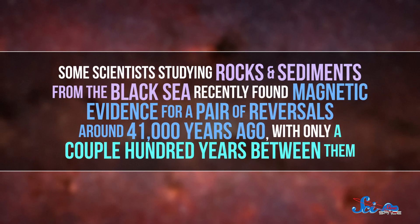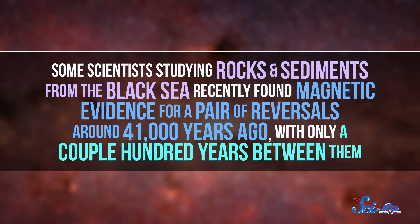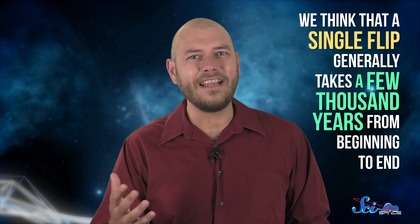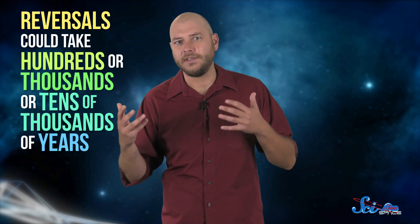Or a reversal might have happened more recently than we thought. Some scientists studying rocks and sediments from the Black Sea recently found magnetic evidence for a pair of reversals around 41,000 years ago, with only a couple hundred years between them. But that would be a pretty extreme pair of reversals, since we think that a single flip generally takes a few thousand years from beginning to end. Although there's a ton of variation — reversals could take hundreds, or thousands, or tens of thousands of years.